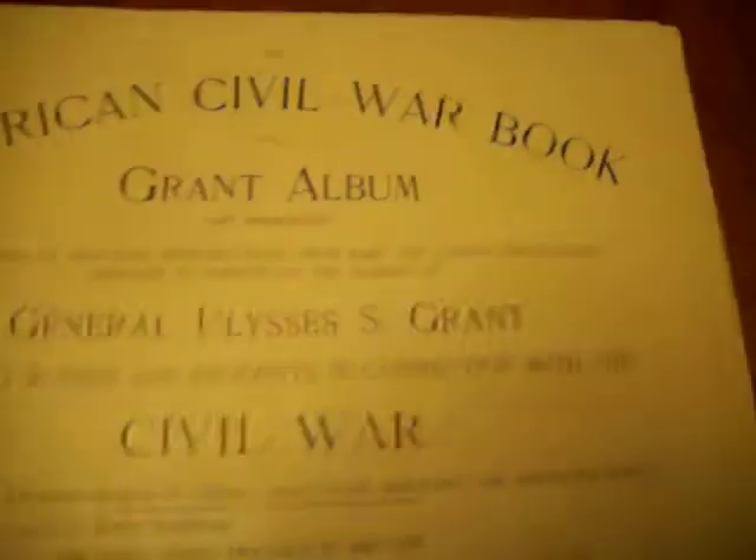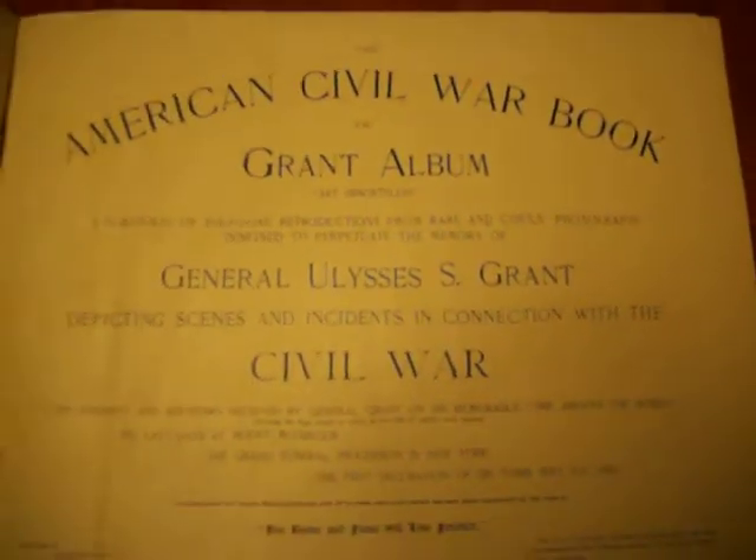The first inside cover page has some wear from sticking outside of the book, but it's good that it was there because it protected the title page.